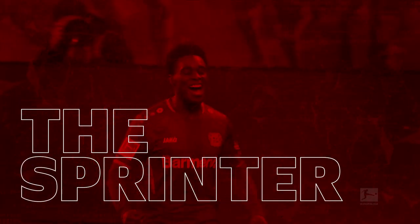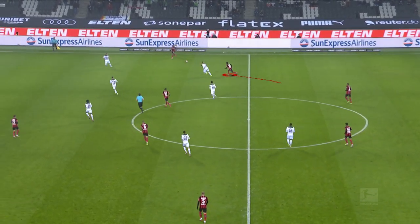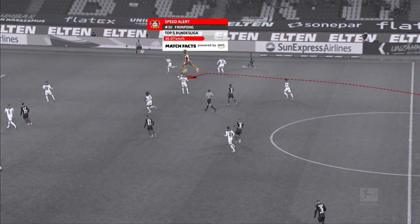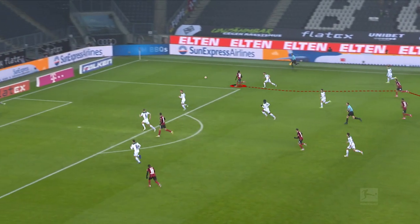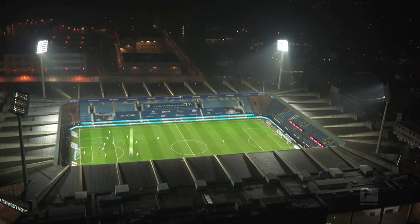A sprinter naturally stands out because of his high maximum speed. That's why he's sought out with deep passes, just like Leverkusen's Jeremy Frimpong here. With a top speed of 36.07 km/h, he's one of the fastest players in the league. But the sprinter doesn't just have a very high maximum speed — he's also able to unleash it on a regular basis.